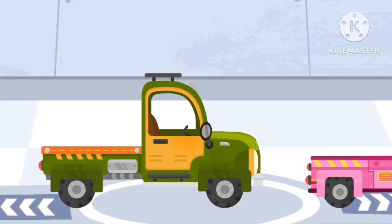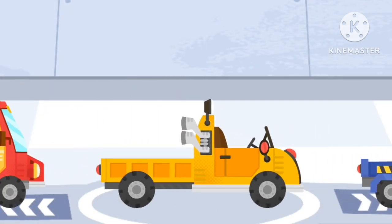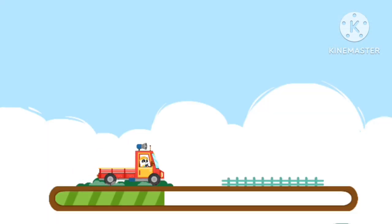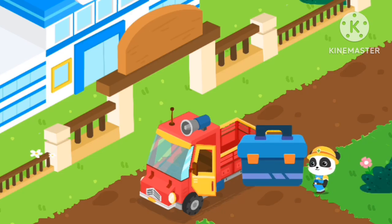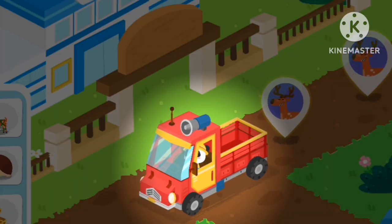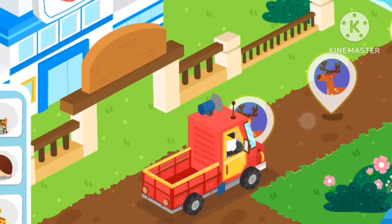Choose a truck and pick up the injured animals. Follow the animal icons and you will find the injured animals.